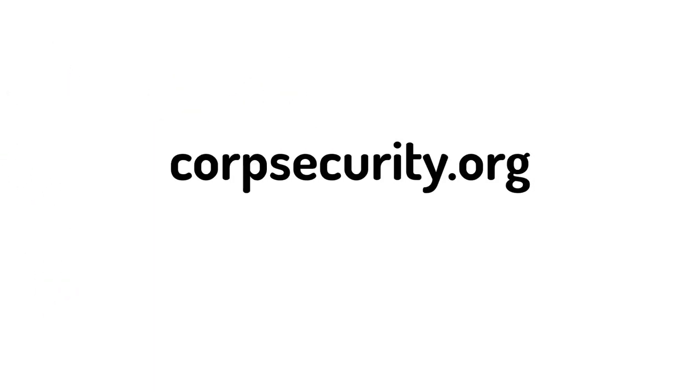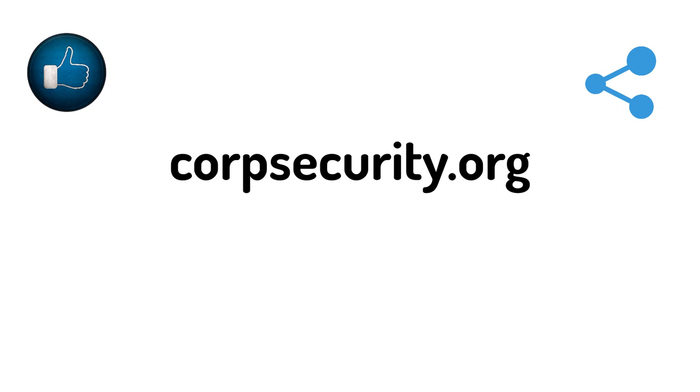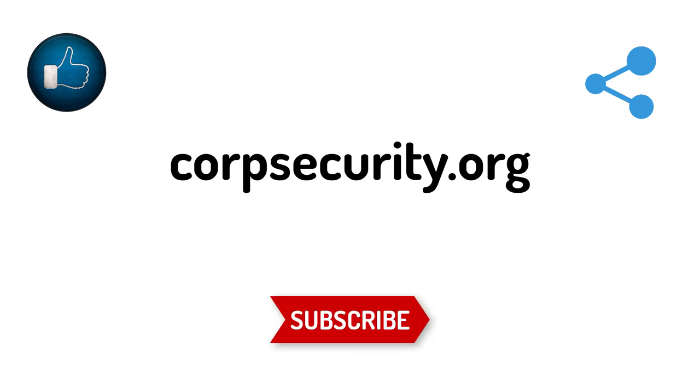Thanks for watching. If you like this video, give a thumbs up and share with your friends. If you haven't subscribed to Security FII, subscribe now. This is Shiva RP signing off — until we meet again in the next video. Until then, take care.